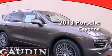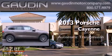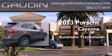This is a brand new 2013 Porsche Cayenne. This SUV has an automatic transmission, a six-cylinder engine, and all-wheel drive.